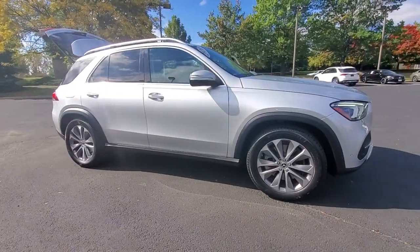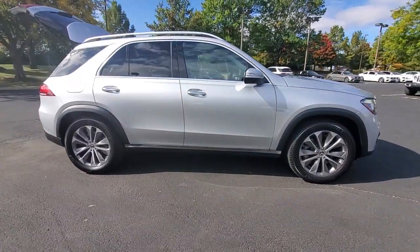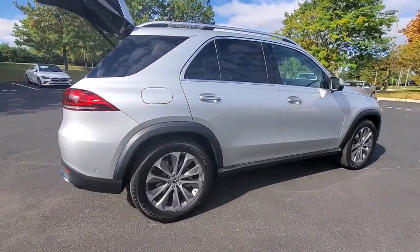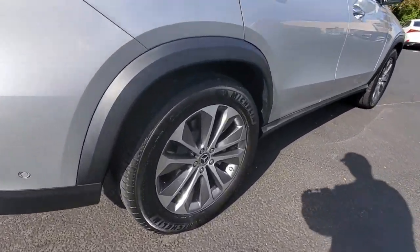Picture yourself in the 2020 Mercedes-Benz GLE. With less than 40,000 miles on the odometer, this vehicle stands out from the rest.